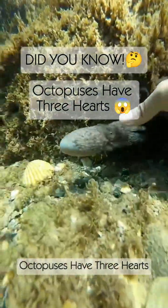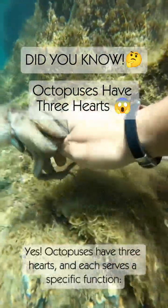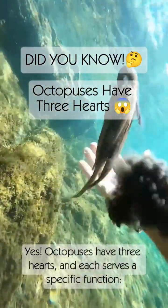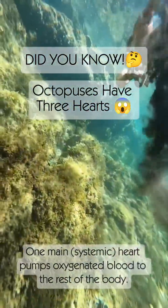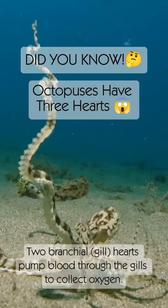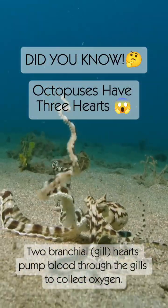Did you know? Octopuses have three hearts. Yes, octopuses have three hearts, and each serves a specific function. One systemic heart pumps oxygenated blood to the rest of the body. Two branchial gill hearts pump blood through the gills to collect oxygen.